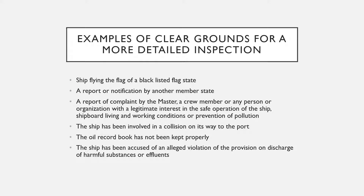Examples of clear grounds for a more detailed inspection include: if ships are flying the flag of a blacklisted flag state; a report or notification by another member state stating that the particular ship is substandard; a report or complaint by the master, a crew member, or any person or organization with a legitimate interest in the safe operation of the ship, shipboard living and working conditions, or prevention of pollution; and if the ship has been involved in a collision on its way to port.